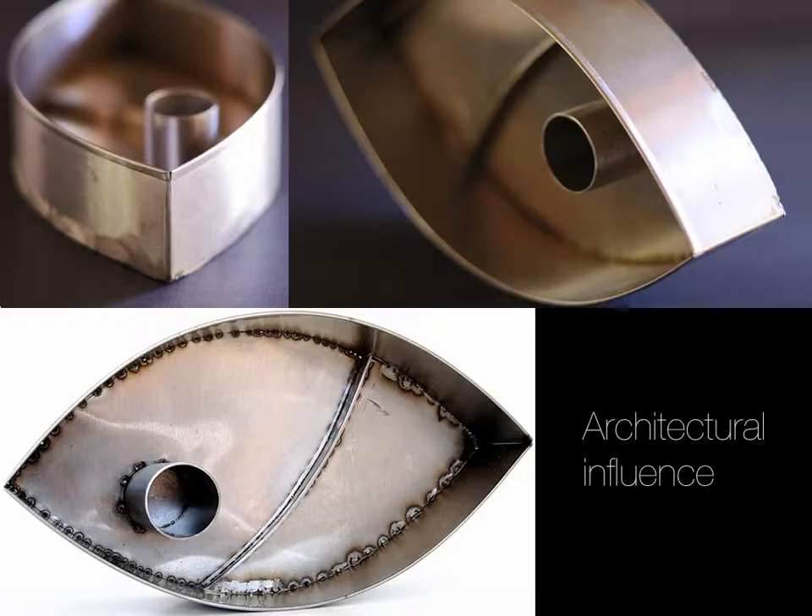The beautiful thing is in London, when somebody had this, she actually started crying at the table. So I guess it worked.